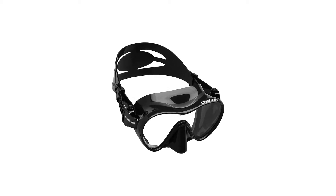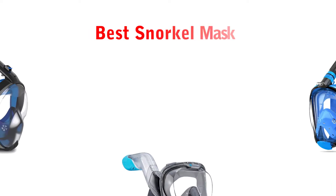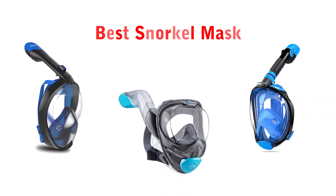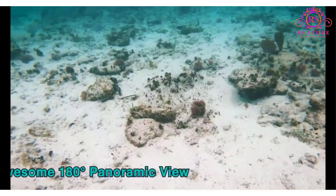Are you looking for the best snorkel mask? Then you are welcome to our RS Store channel. Today in this video, we are going to show some of the best snorkel masks that are best sold and reviewed in the last couple of months on Amazon.